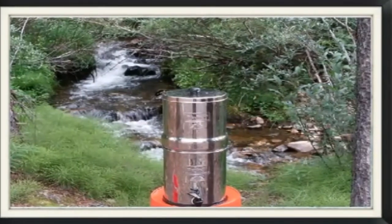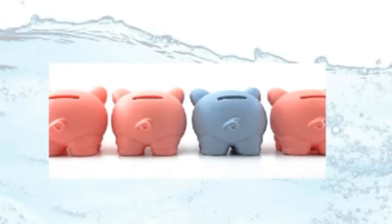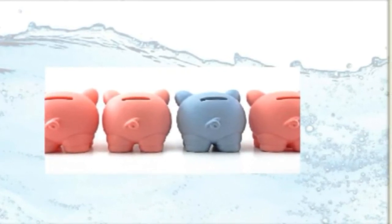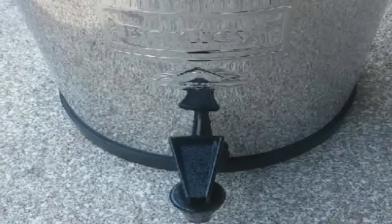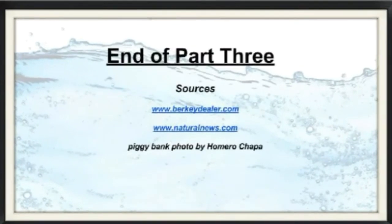Your durable and attractive Berkey purifier is ready for anything. If you need to save up for your Berkey, don't worry — it's worth the financial effort. Any advisor worth his salt would have to agree based on the numbers alone. Please be sure to save this page and check back for details. If you're ready to own the ultimate permanent solution to clean water, use the link below or on this page to purchase. Thank you for watching and happy hydration.